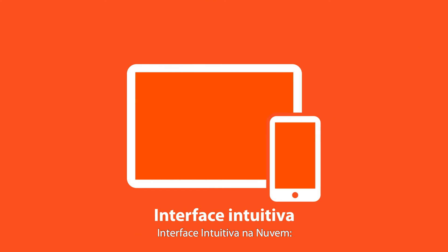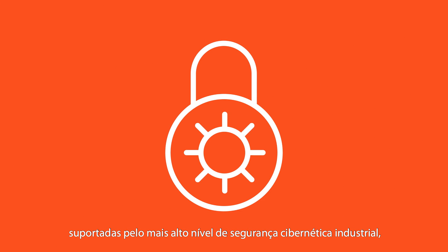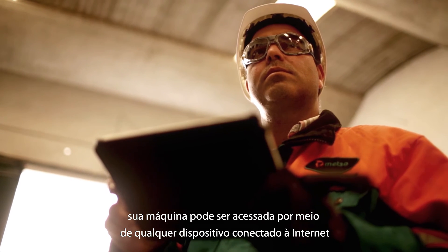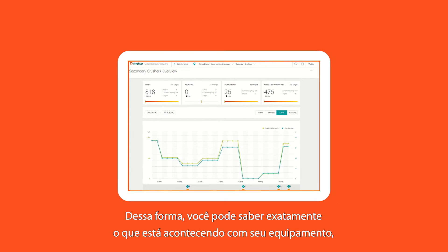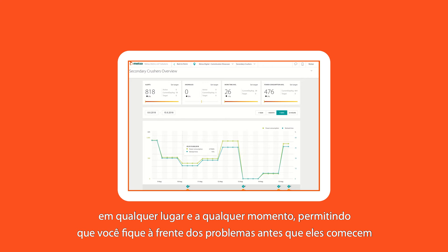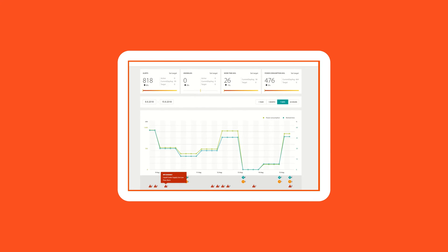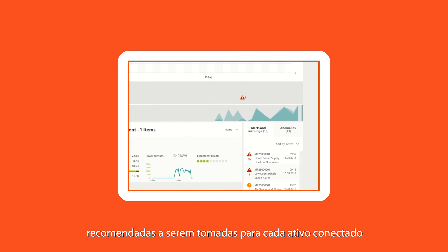Intuitive interface in the cloud. With multiple connectivity options, all backed by the highest level of industrial cybersecurity, your machine is accessible through any internet-connected device. That way, you can know exactly what is happening with your equipment, anywhere, anytime, letting you get ahead of issues before they start. The platform intuitively displays alerts, dashboards, and recommended actions to be taken for each connected asset.